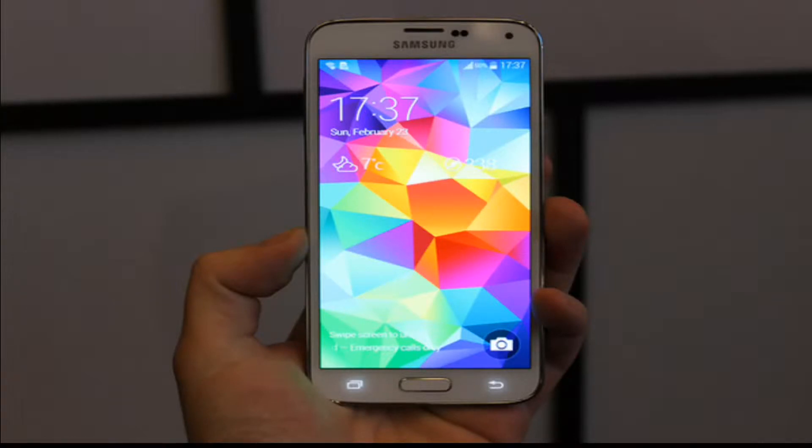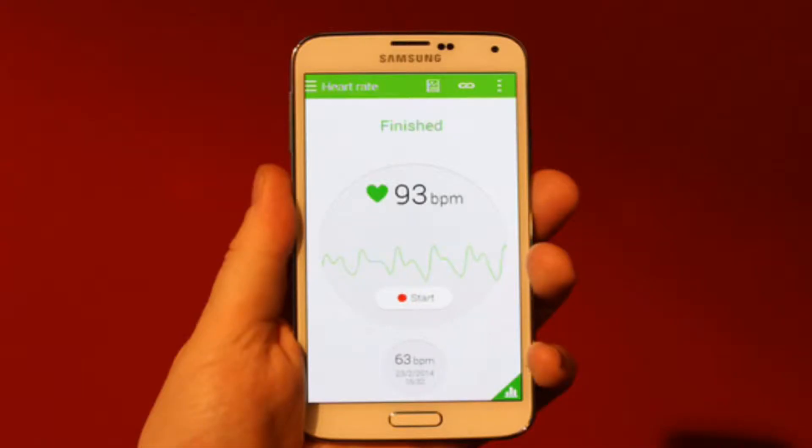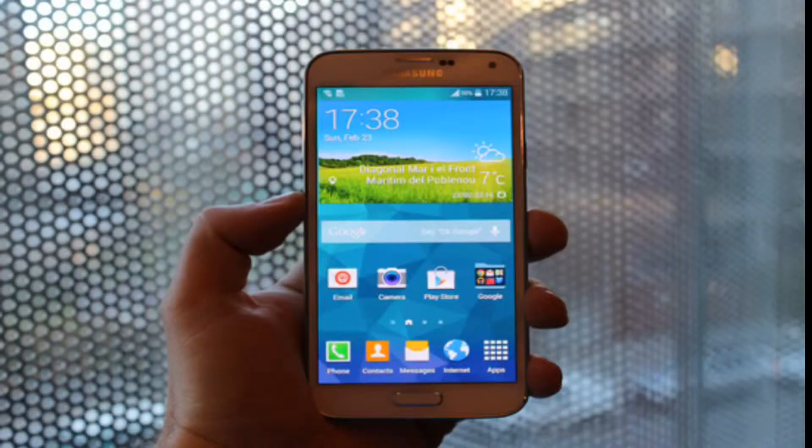The screen looks slightly bigger, and the waterproofing may have had an effect on its dimensions. There are also visible changes in the software department — TouchWiz appears to have gone through some flattening, and folders look different than before. The camera UI along with the S Health app has also been tweaked design-wise.